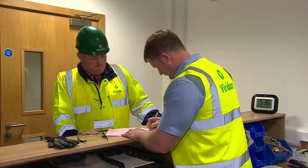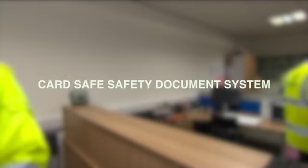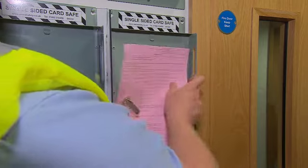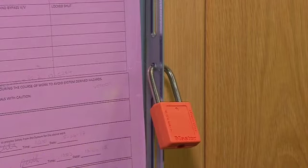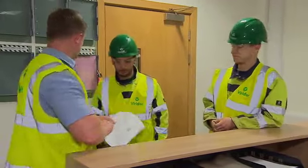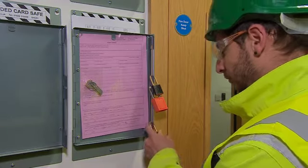The second option the senior authorised person may use when issuing a safety document — when the work involves multiple working parties — is through a card safe safety document system, where a working party's safety document will be retained in a card safe rather than being taken by the competent person to the point of work. The issuing process is the same as for a personally held safety document; however, a nominated supervisor may also carry out the issue process. The safety document will then be placed in the card safe and secured with an orange lock. Once signed, the competent person will secure it using their black competent person padlock. Any further working parties who need to work under this safety document will sign on to it via the transfer record form, and will also secure the card safe using their individual competent person's padlock.